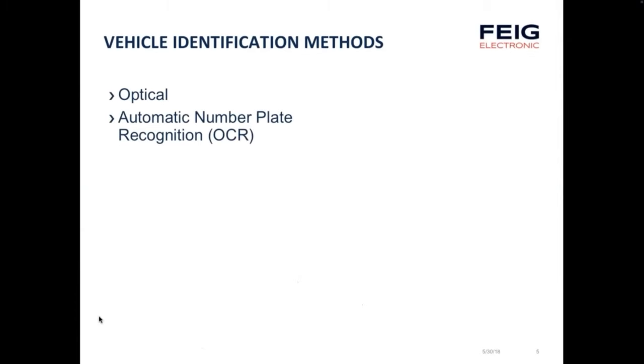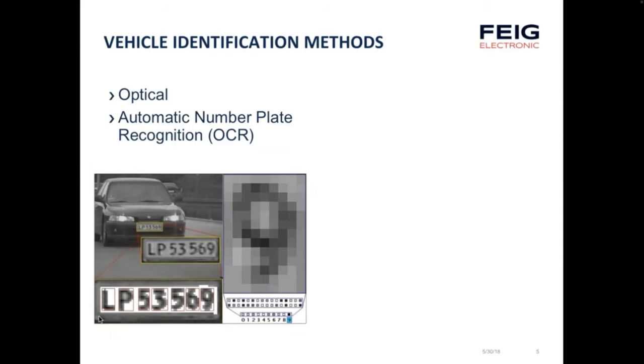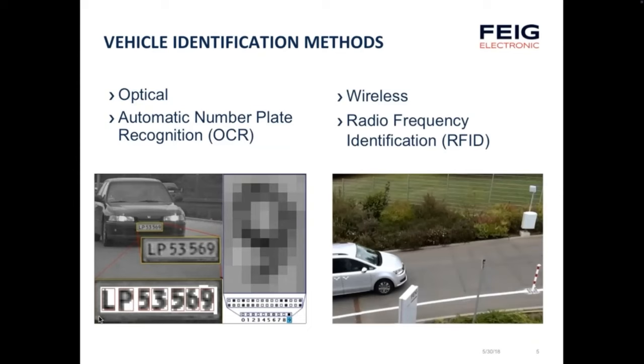Let's talk about vehicle identification methods. There are two types. One is optical — an automatic number plate recognition system based on optical character recognition or OCR — where characters are read by photographing the license plate. The other is wireless technology such as radio frequency identification, where a windshield tag is placed on the driver's or passenger's side and is read by an antenna system at reading distances of up to 20 to 30 feet, communicating to an access control panel to operate the gate.